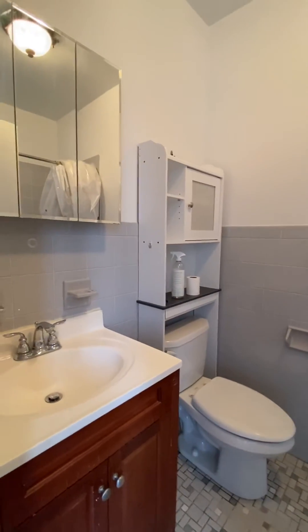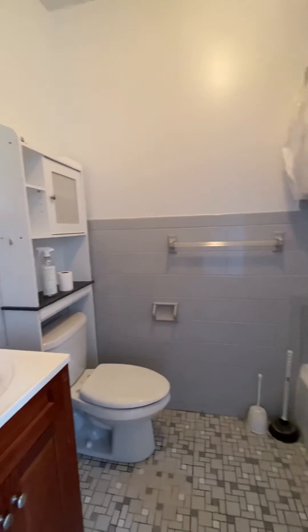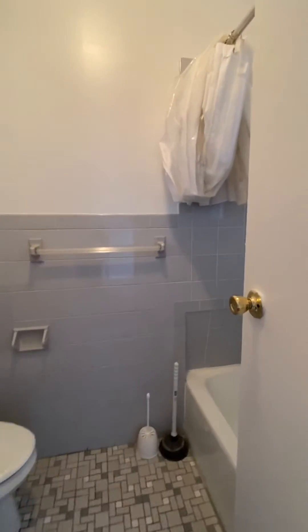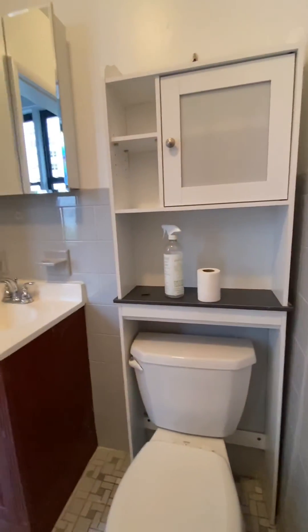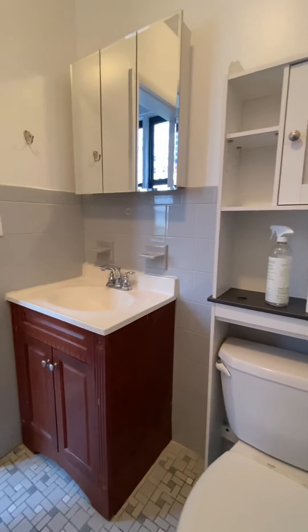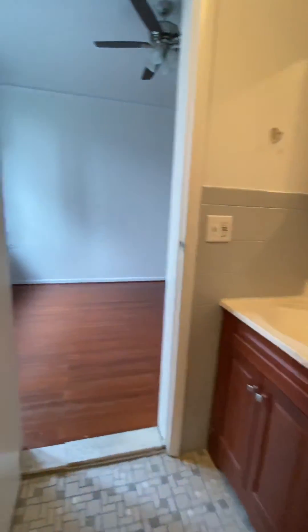The bathroom is partially renovated. It is windowed and has a full-size tub. Exiting the bathroom is the main room.